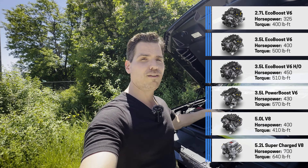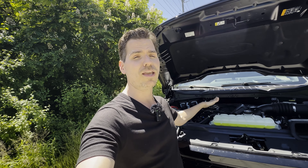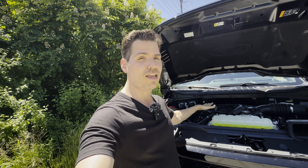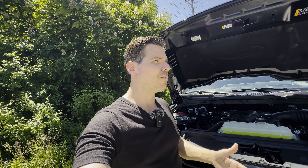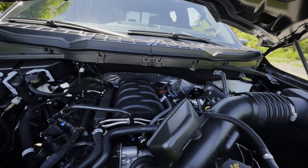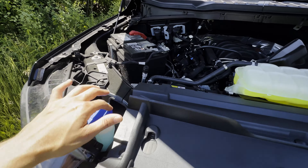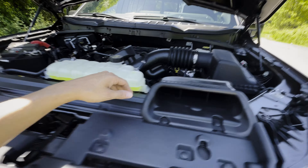The Coyote 5.0-liter V8 is still pretty good on fuel economy, and one of its benefits is towing. Many owners who've had the 3.5 EcoBoost, PowerBoost, and Coyote say the 5.0 V8 gives better towing fuel economy. If you're never towing, the 2.7 could make the most sense, but the 5.0 naturally aspirated is one of the more popular choices.